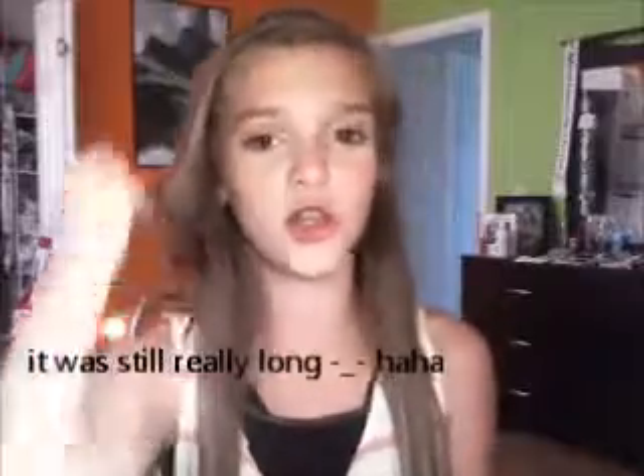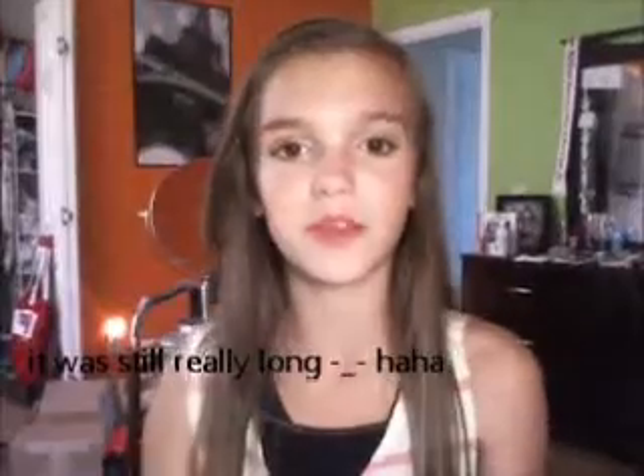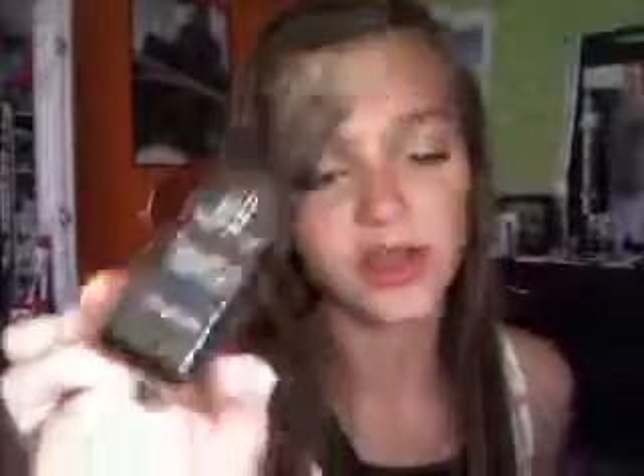Now that I have editing software I think it will be okay. I'm not going to be including brushes — if you want a brush collection let me know and I'll do that. I'm also not going to show any elf palettes because I'm going to make an entire video on those. I have the elf makeup mist and this is $3.